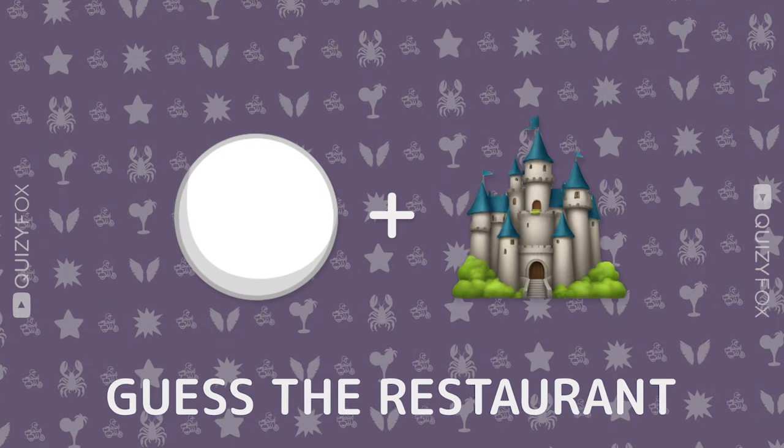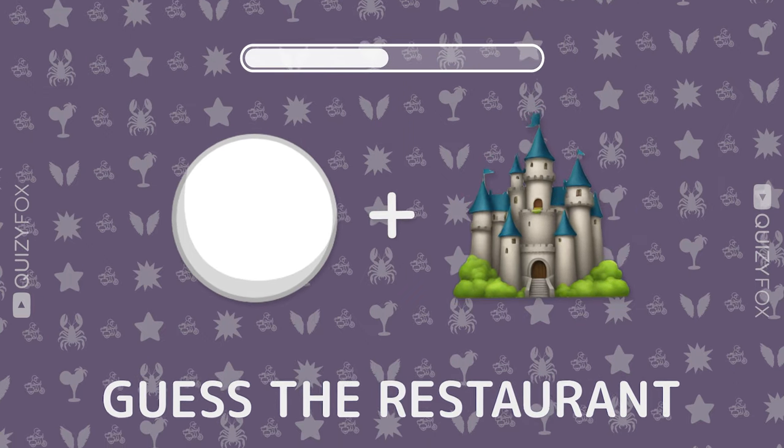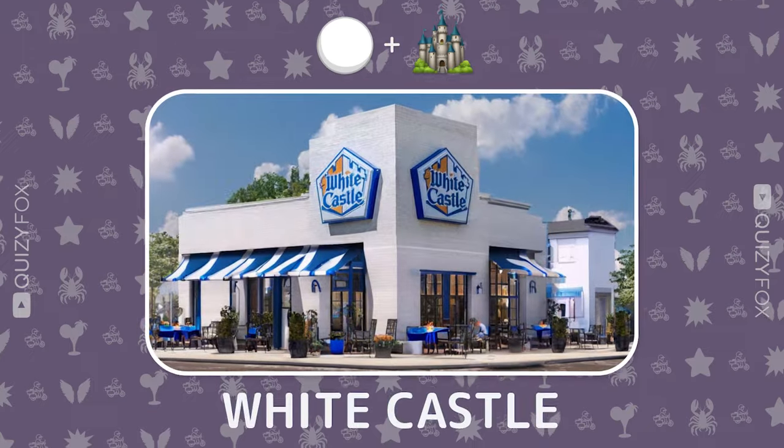How about this one? Guess the restaurant from two emojis. White Castle.